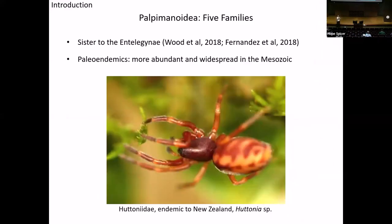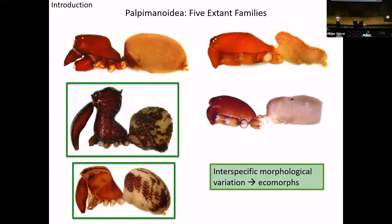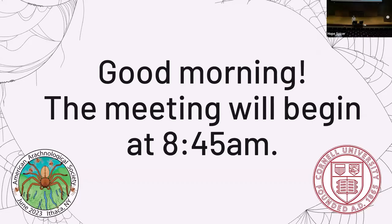I study the Palpomanoidea, which consists of five families. They are sister to the Entelagynes and are paleoendemics, meaning they were more abundant and widespread back in the Mesozoic. They still exist today, but their distribution is restricted compared to what it was in the past. There are five extant families — additional families exist in the fossil record. Two of these families, the Mechismauconeidae or trapjaw spiders and the Archaeidae or pelican spiders, have a lot of interspecific morphological variation, and these are the two families I'll talk about today.